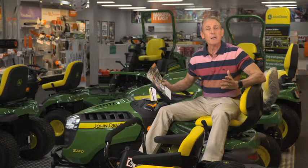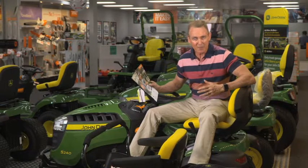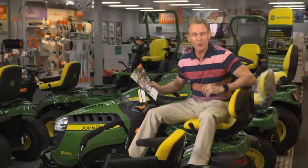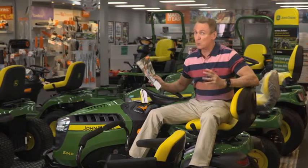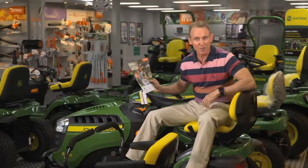Now Beacon Equipment have three fabulous showrooms across Perth. One here in Canningvale, one in Bentley and the third at Cockburn Central. Now if you really want to grab a bargain, pick up their catalogue in store or check it out on their website.